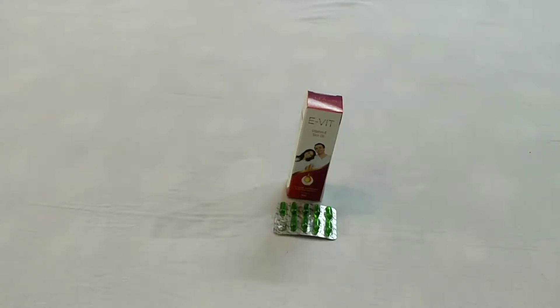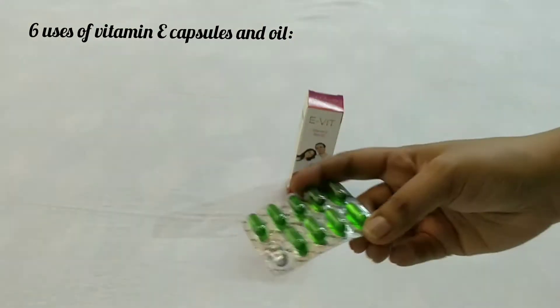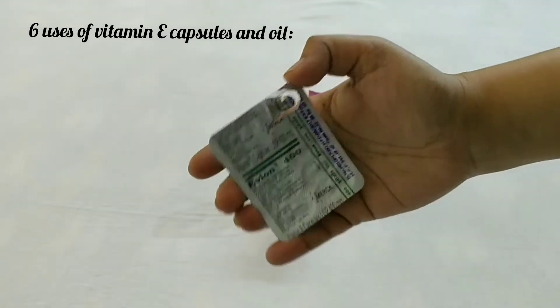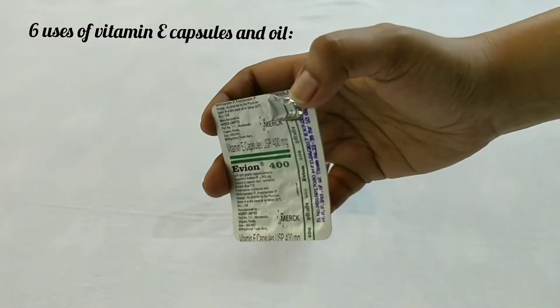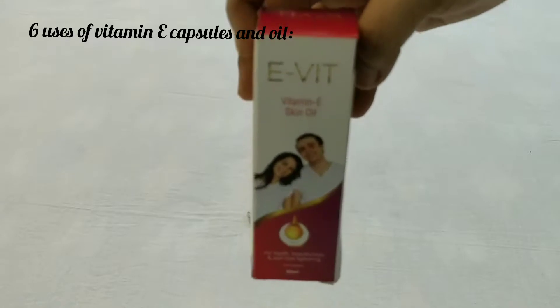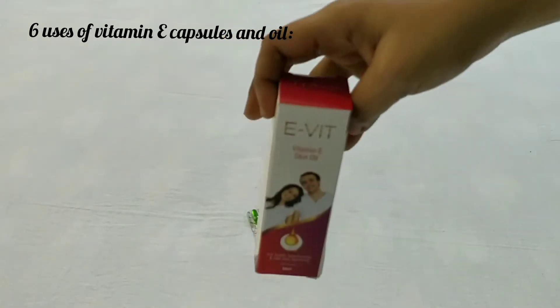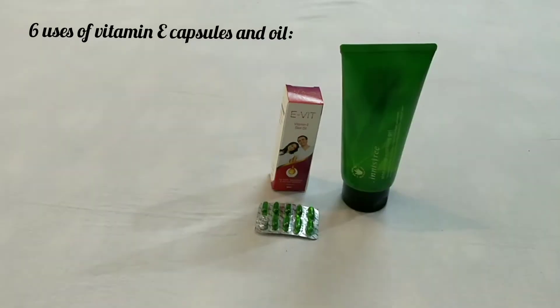Hello friends, welcome back to my channel. Today I'm going to share with you six uses of vitamin E capsules or vitamin E oil for skin, body, and hair. This is a vitamin E capsule — it's named Evion 400, and you can buy it from any medical shop or online on Amazon. This is vitamin E skin oil, also available at any medical store or Amazon. It has lots of uses for skin and hair.